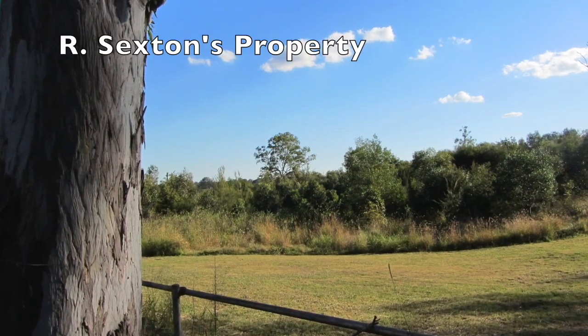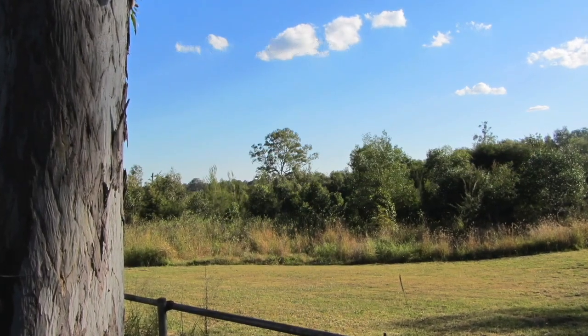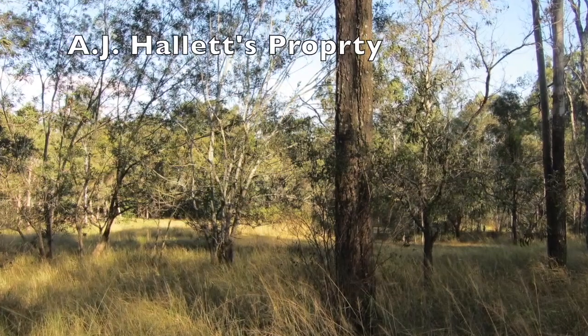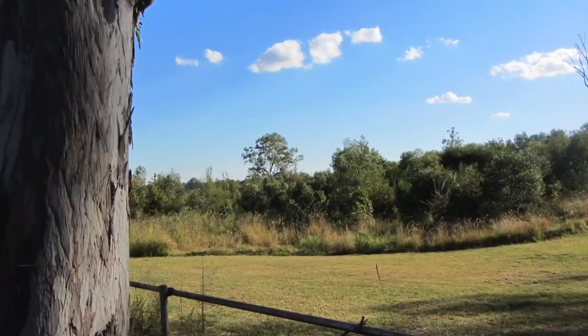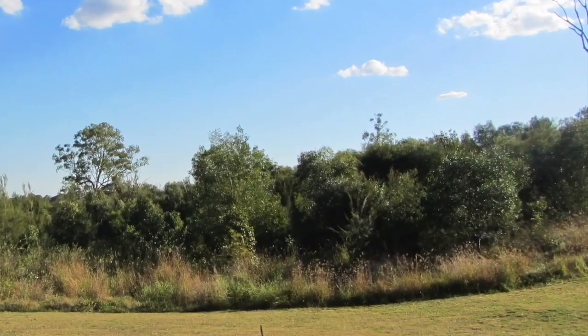At the bottom of the hill are properties originally owned by two of the district's pioneers. On your right the large revegetated area was Robert Sexton's and on your left was A.J. Hallett's. In the 1950s both properties were part of Sir Douglas Wadley's dairy farm.